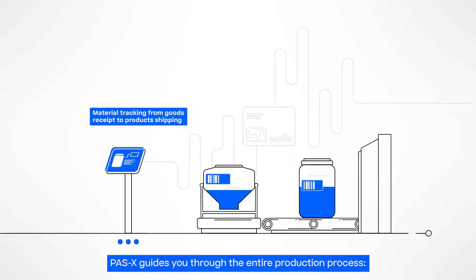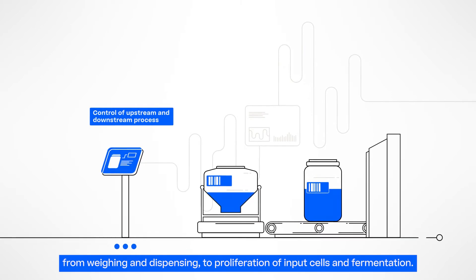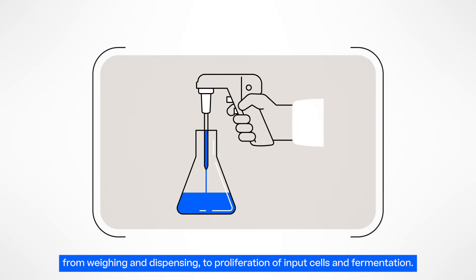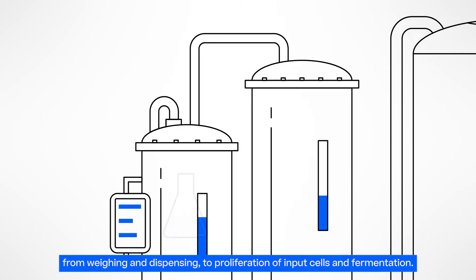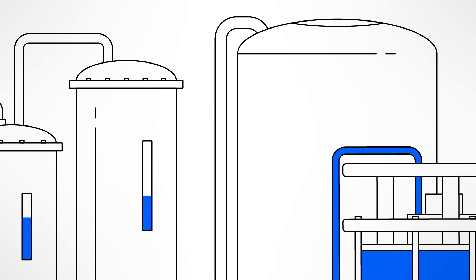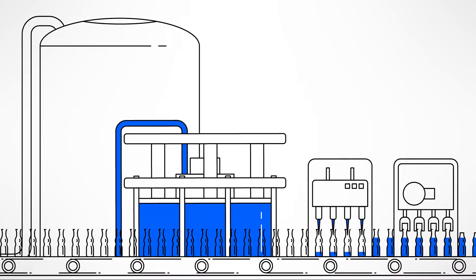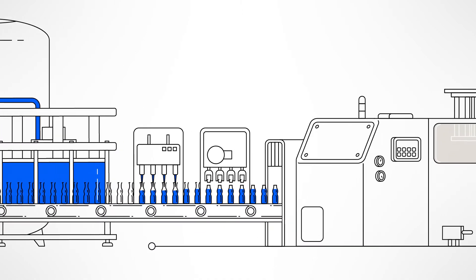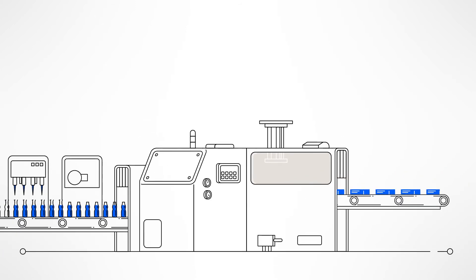Werum POS-X guides you through the entire biopharma production process — from weighing and dispensing of media and buffer substances, to proliferation of input cells in small bioreactors, to fermentation in bigger and bigger tanks. After this upstream process, POS-X controls the downstream process like separation, purification, formulation, up to fill and finish of the final product.